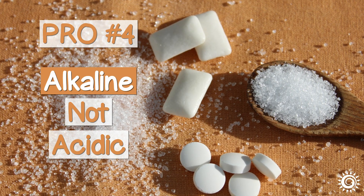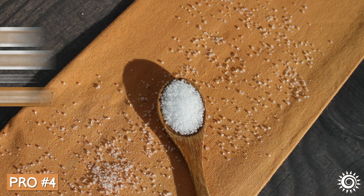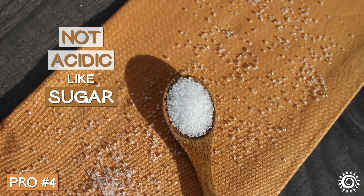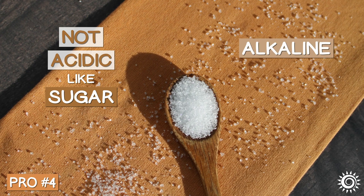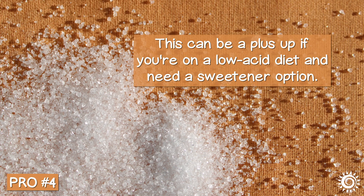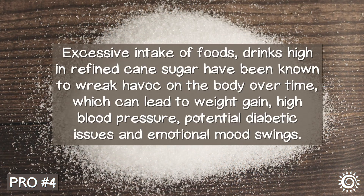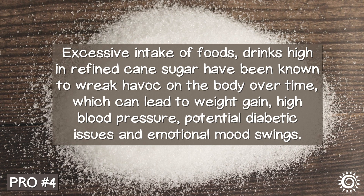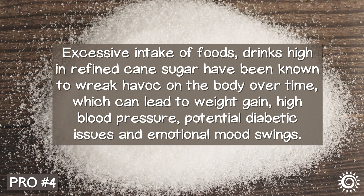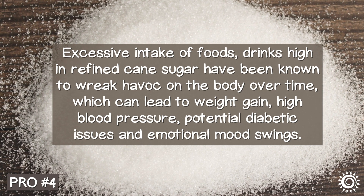Pro number four: alkaline, not acidic. Another mentioned advantage of xylitol is that it is not acidic like table sugar and other sweeteners, but alkaline. This can be a plus if you're on a low-acid diet and need a sweetener option. Excessive intake of foods and drinks high in refined cane sugar have been known to wreak havoc on the body over time, which can lead to weight gain, high blood pressure, potential diabetic issues, and emotional mood swings.